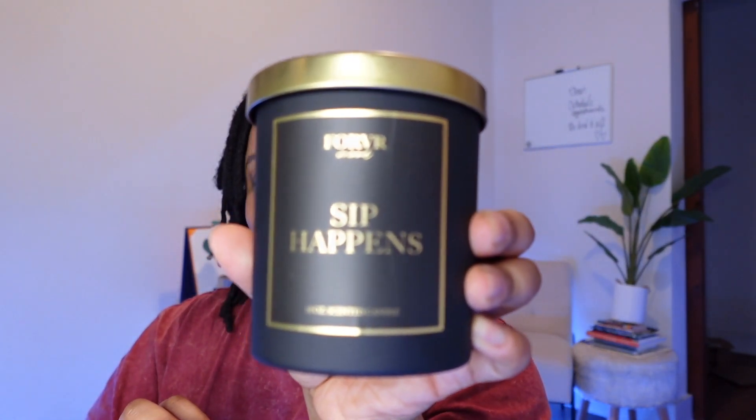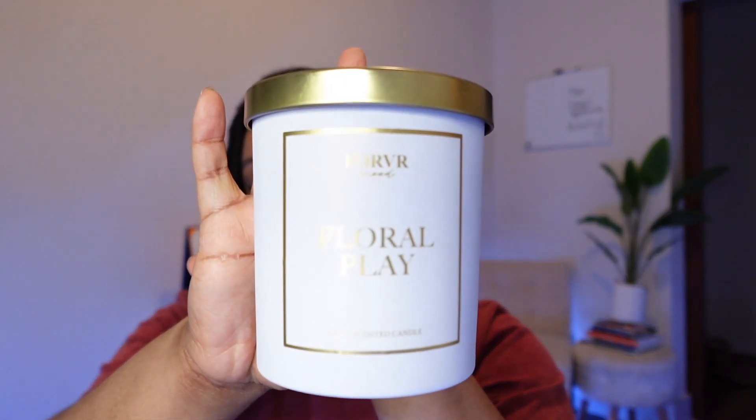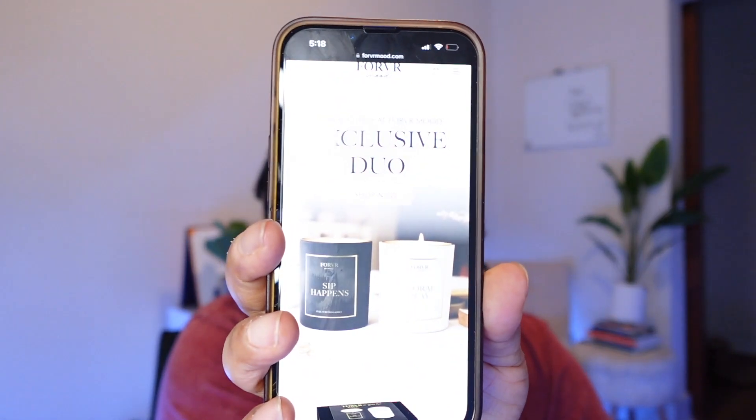This duo was on sale. The two scents we have are 'Sip Happens' — see the little play on words there — and 'Floral Play.' The duo is $47 and includes these two 10-ounce coconut soy candles with over 120 hours of burn time. I will say these candles do last a long time because I have plenty of them.